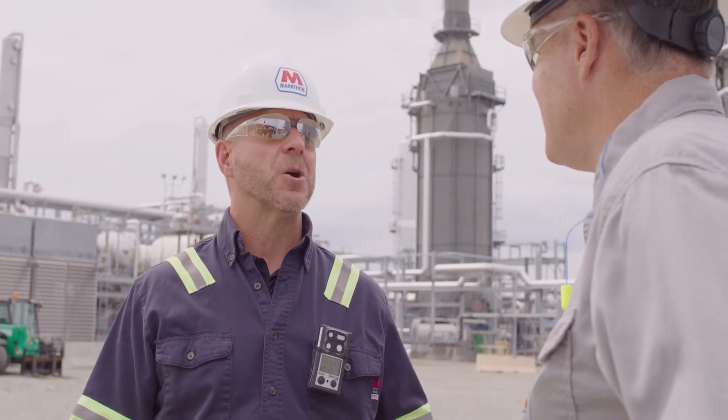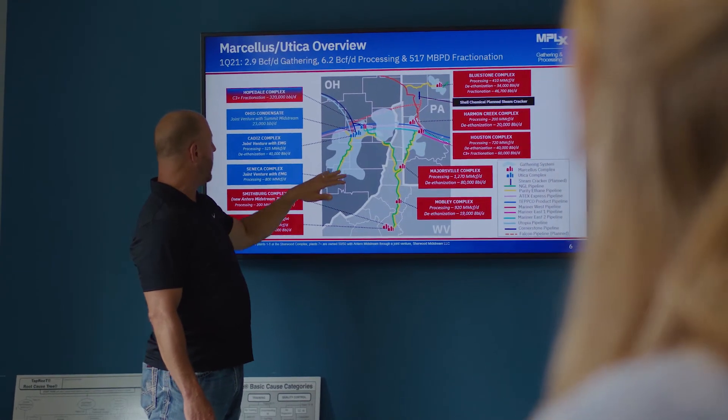It starts out here. America's natural gas and oil are at work for us — we're sitting on it. We can do it safely. We can do it efficiently. And with that, it's going to benefit Americans and the world.